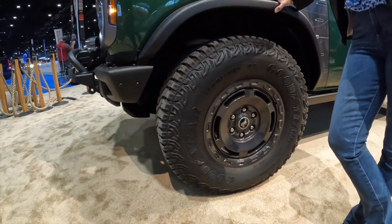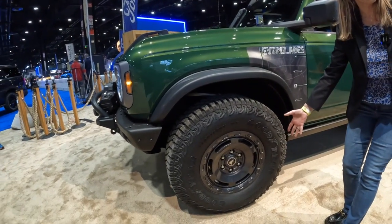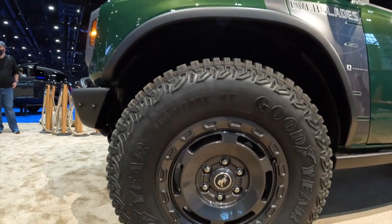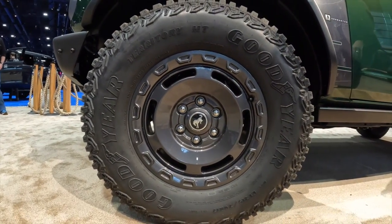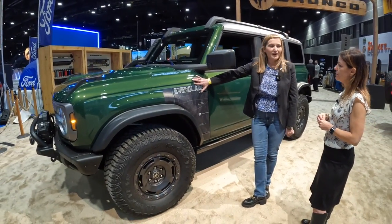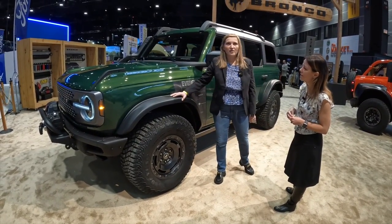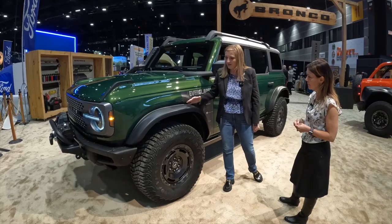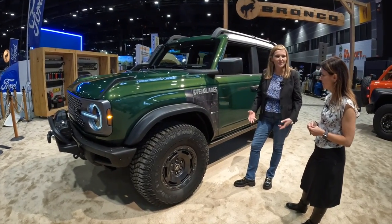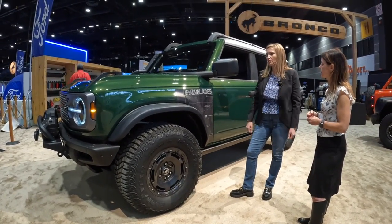The Sasquatch package includes 35-inch tires and 17-inch wheels. These wheels are unique to the Everglades. It also has rock rails, really getting you ready for off-roading. The other thing that's unique on the Everglades is we've really dipped into the heritage of the vehicle. If you look at some of the older ones, these squared-off wheel arches and the Sasquatch wide fender flares give it a really cool off-road classic look with these cool new features.